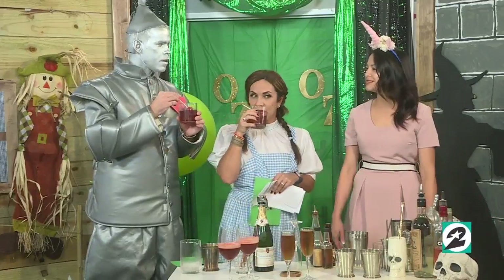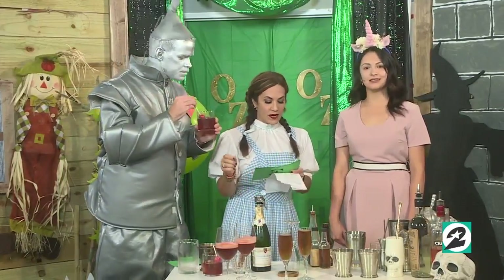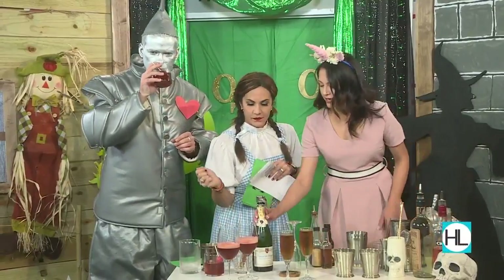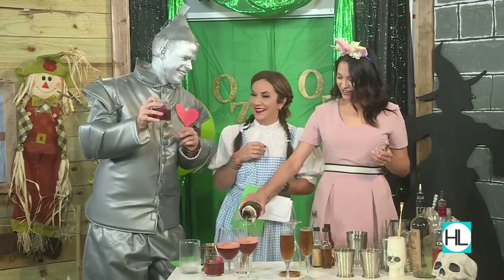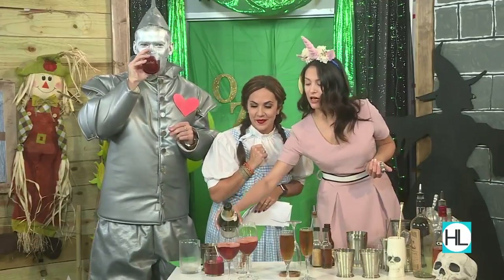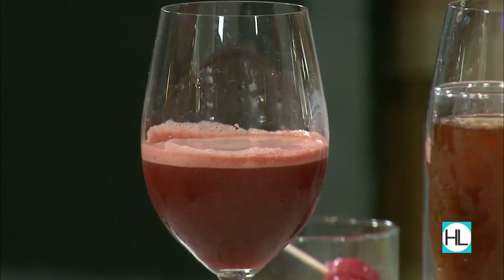The recipes are on our website. Next we have this one — it's called the Identity Crisis. It's got mezcal and a lot of Angostura bitters, lemon, and agave, so it's smoky and definitely very clovey.